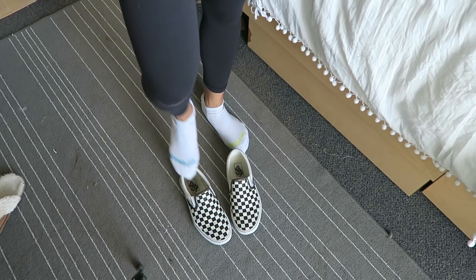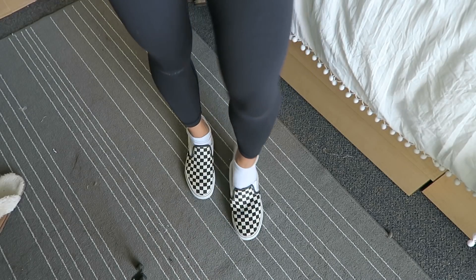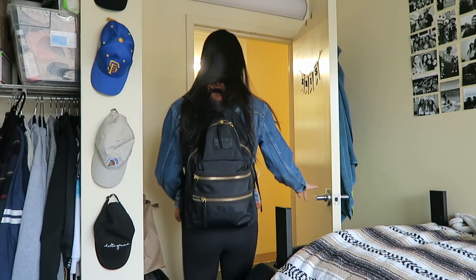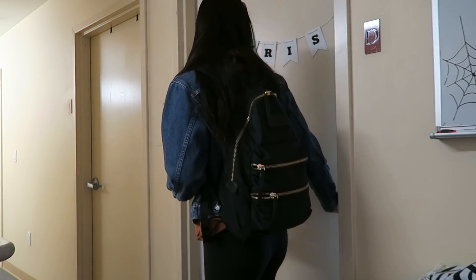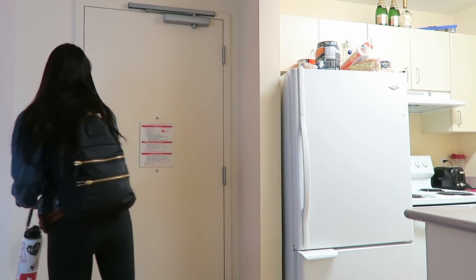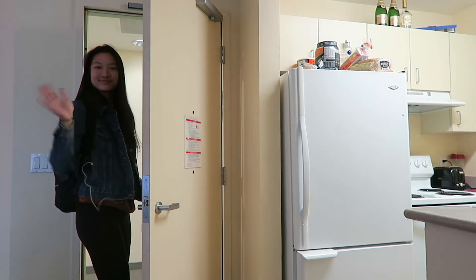Last thing I gotta do is put on my socks and pick out some shoes — today I'm wearing my checkered black and white Vans. Then I grab my backpack and put in my headphones because I love to listen to music when I'm walking to class. I make sure I have my water bottle and my bagel to go, and then I am out the door and off to class.